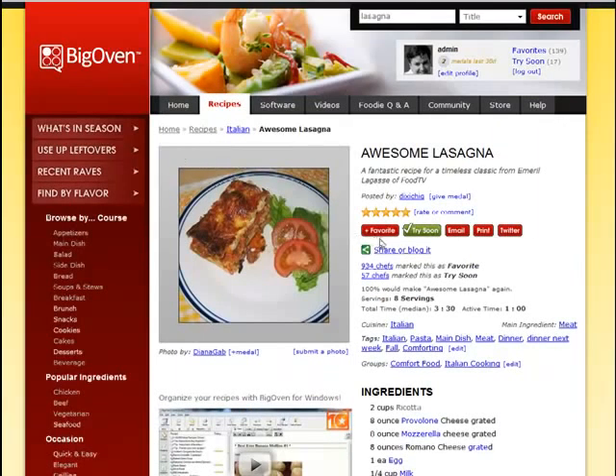That's in contrast to the favorites list. Right now you can see I've got 139 favorites — these are remembered permanently. The try soon list, on the other hand, BigOven will clear out 30 days after you add each recipe. So 30 days from now, this awesome lasagna recipe is going to automatically expire from my BigOven try soon queue.